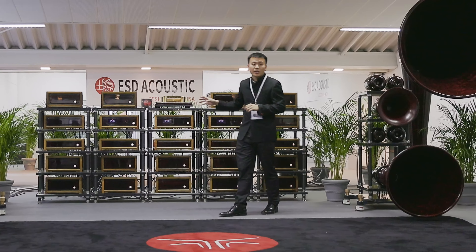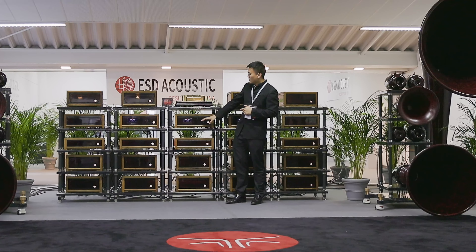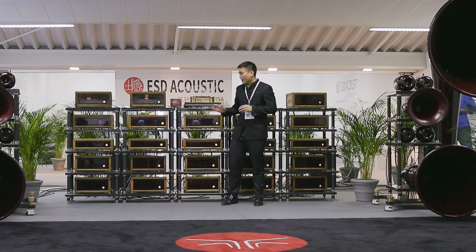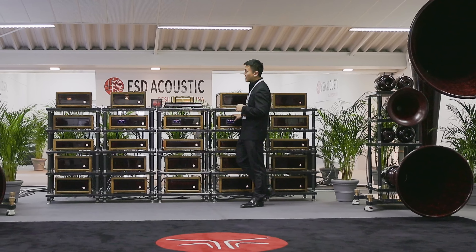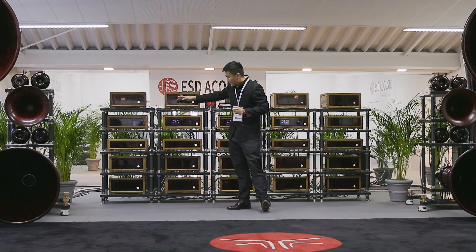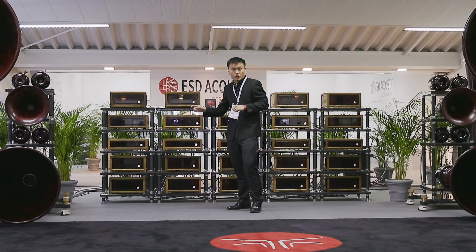Here you see 25 electronics. This is our CD — it's a three-machine set. This is a separate power supply, this is a controller, and this is our transport. This line all has separate power supplies. This is a DAC decoder, and this is a pre-amplifier. From the pre-amplifier it goes to two analog five-way active crossovers, which divide the signal and send it separately to five amplifiers on each side, so each amplifier drives one layer of horn.